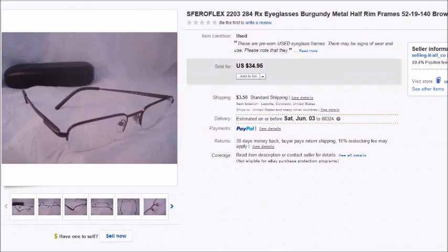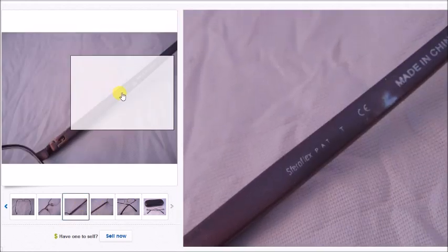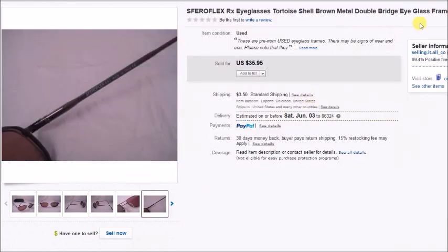This is a pair of Ferroflex eyeglasses — I've sold a lot of Ferroflex eyeglasses, they sell really well. This pair sold for $35 and I paid $2.50 for them, so my profit was $27.89. And here is another pair of Ferroflex eyeglasses — these are prescription sunglasses. I paid $2.50 for these as well and they sold for $35.95, so my profit was $29.52.